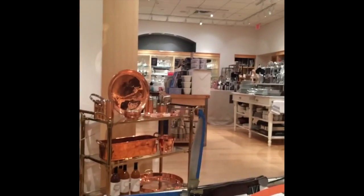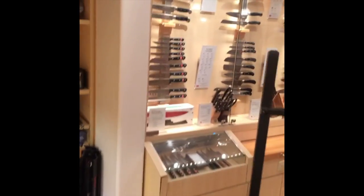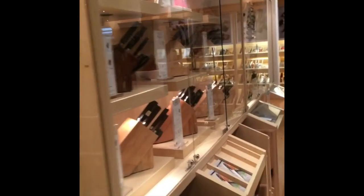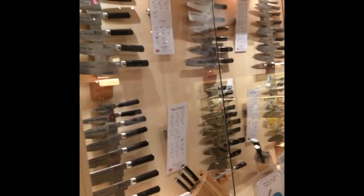This is the first store, and I'm set up right here by all the knives. Look at the knives — couldn't be in a better spot if you like knives. I like it nice.